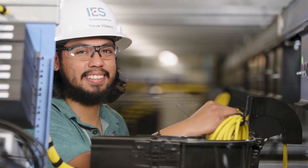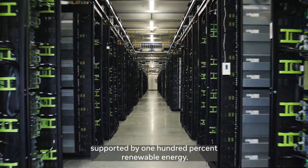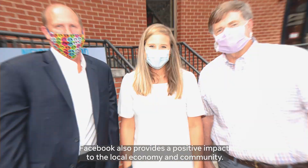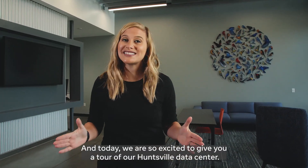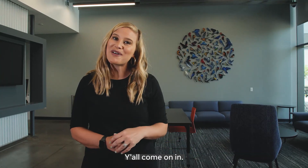At Facebook, we build some of the world's most sustainable data centers, supported by 100% renewable energy. Facebook also provides a positive impact to the local economy and community. And today, we are so excited to give you a tour of our Huntsville Data Center. Y'all come on in.